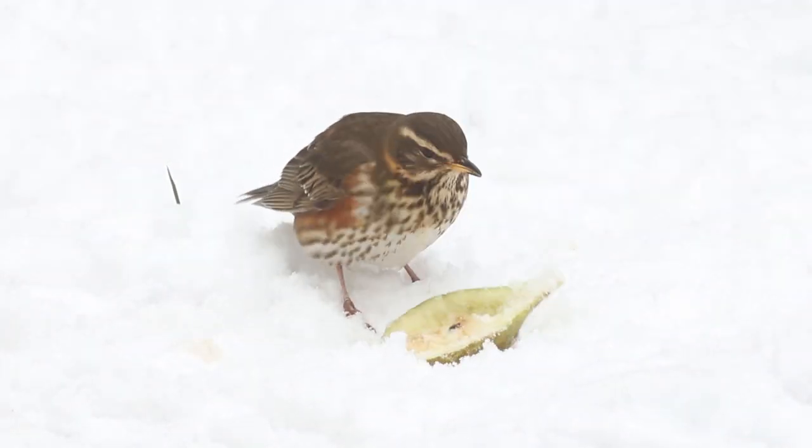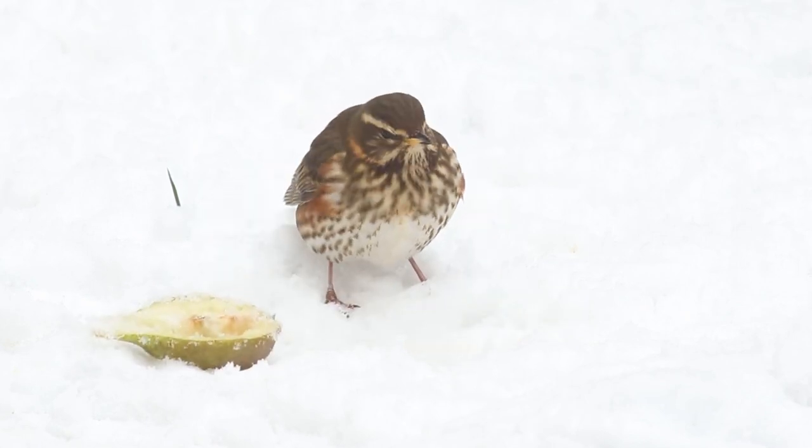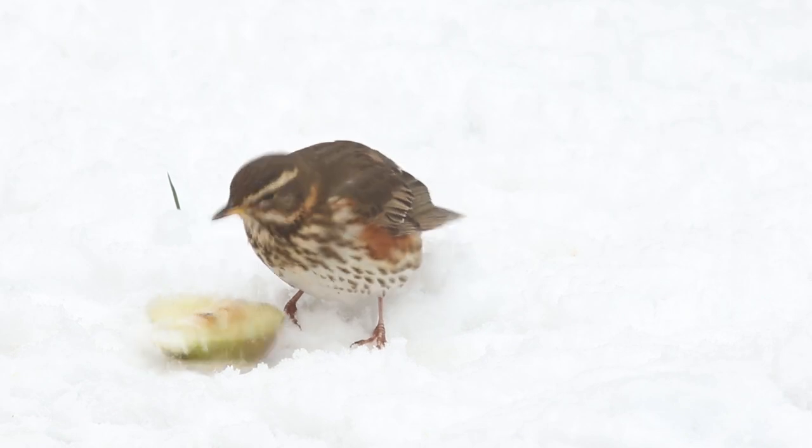Because of the frozen ground and the covering of snow, I had put out apples and pears on the ground in the morning. I hadn't seen a thrush in the garden for months. Then, like waiting for a bus, three came along at once.